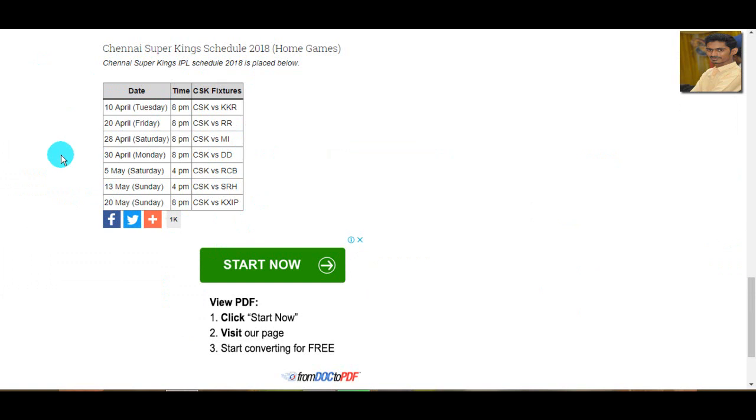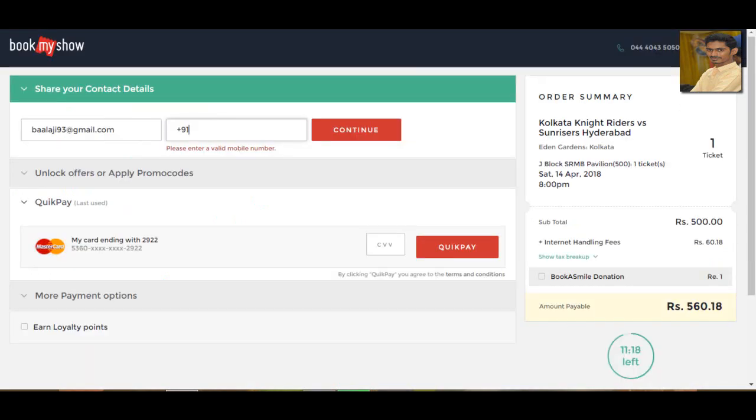Check the description below. If you want to use this trick, you can book tickets every time. Please like and share. Thank you.